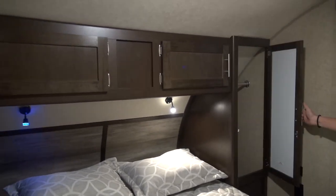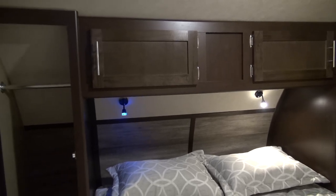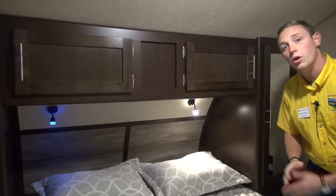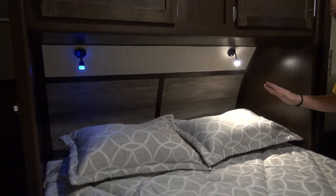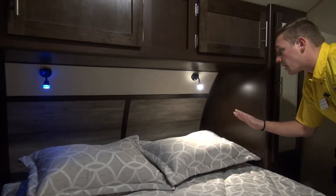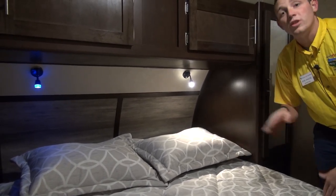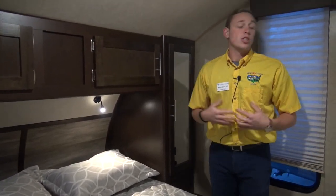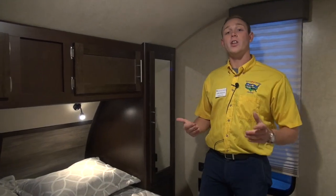You've got lockers on both sides with mirrors to help make yourself pretty in the morning, and overhead storage as well. You'll notice reading lights down here — they can be white or blue, so if you don't want to disturb your partner later in the evening you can just enjoy a book without waking them up. If you'd like to check out units like this and others, feel free to contact your local Pete's RV dealership in Vermont, Connecticut, or Indiana. Thanks for watching, have a great day, and happy camping!